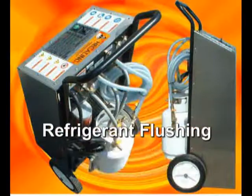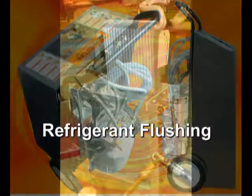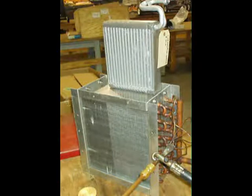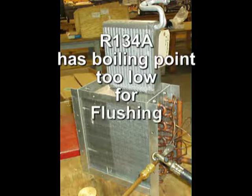Refrigerant flushing is a method that is most desirable because of the assurance of system compatibility and by the elimination of issues regarding harmful solvent residues. But you cannot remove debris and waste oils with a gas. The R134A has a boiling point too low to keep it as a liquid for flushing.